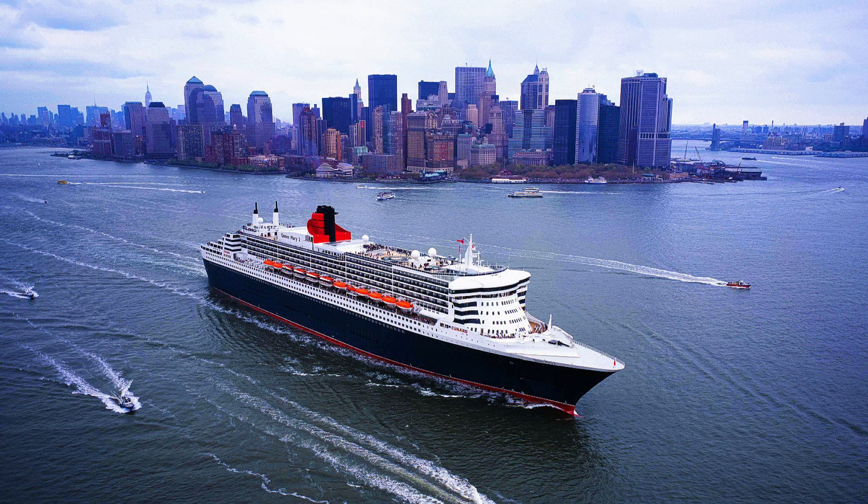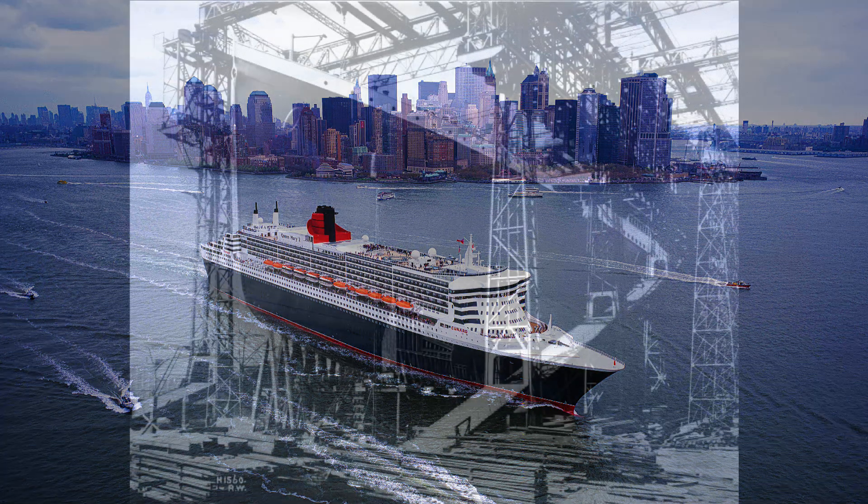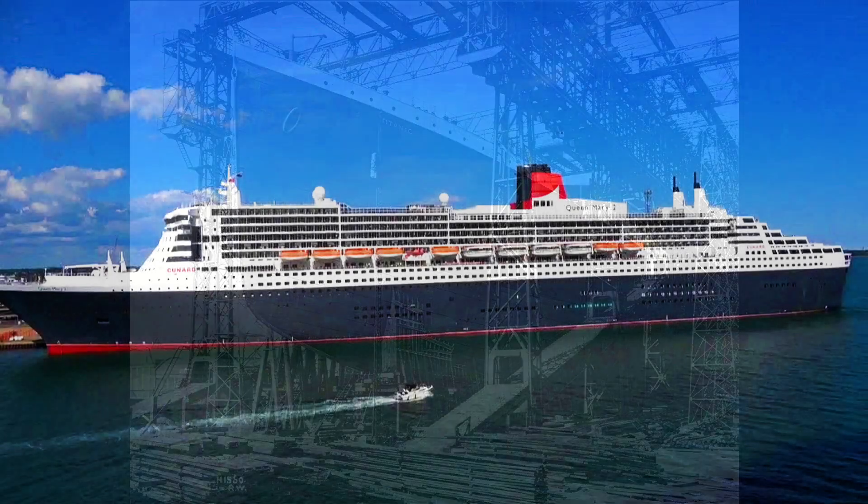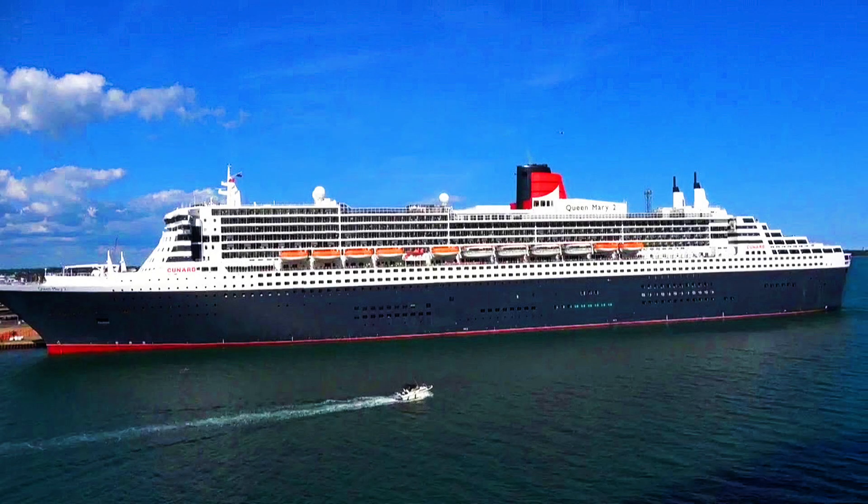Construction of modern-day ocean liners is quite different from the ocean liners of the past. For instance, the RMS Titanic had her keel laid down, then the ribs were added, and the ship was built up and held together with rivets. Ships of today are put together in block sections and then welded together. Queen Mary II's hull consists of 94 blocks, or 580 panels.